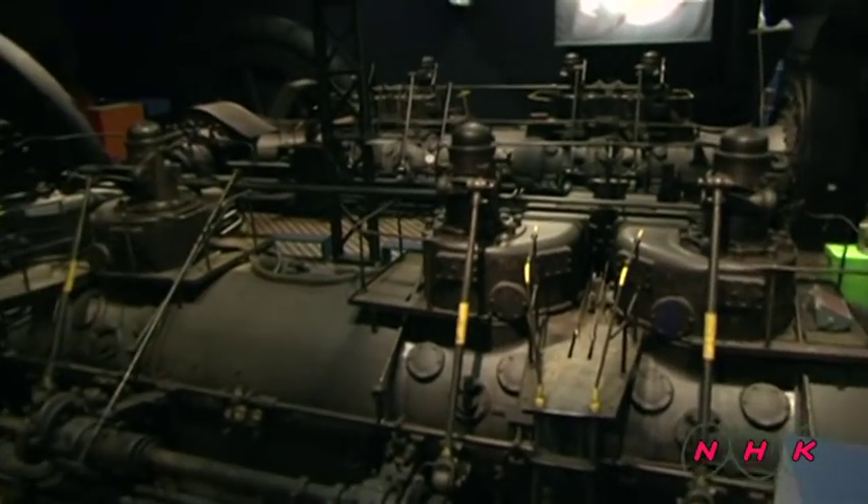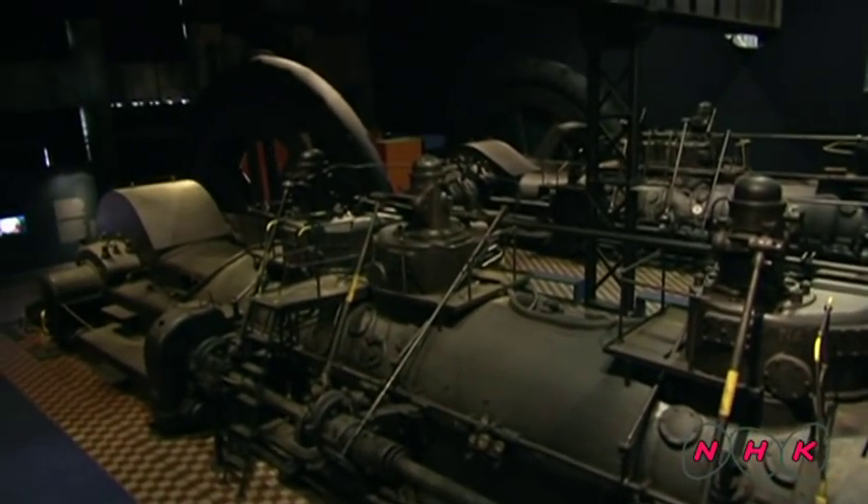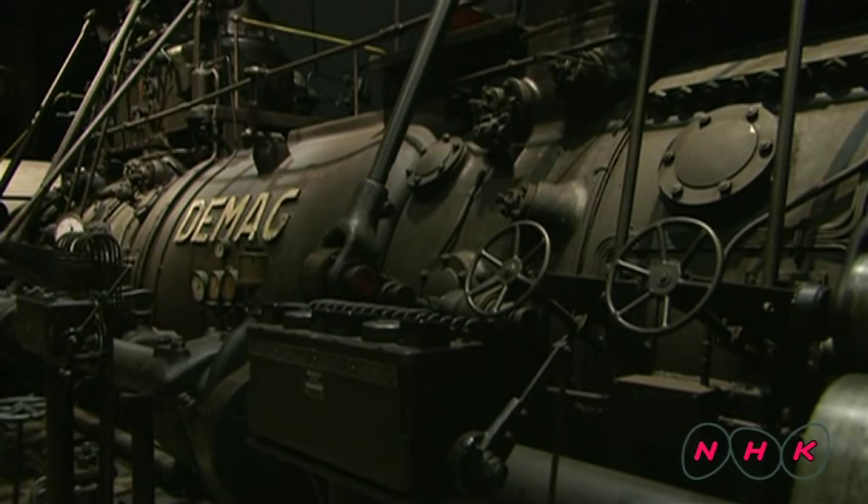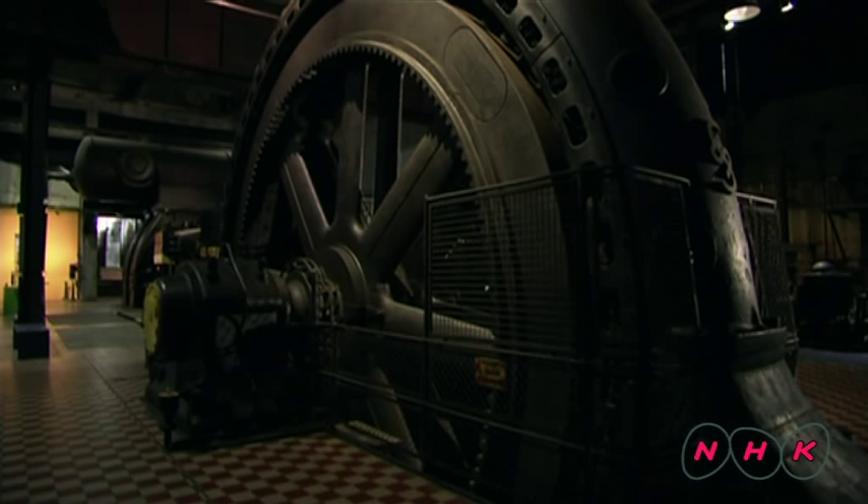Hot gas produced by burnt fuel was usually released into the atmosphere. However, this ironworks had a clever system to reuse energy. Hot gas was used to turn the engines that would produce high pressure gas.